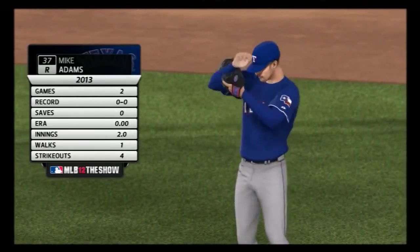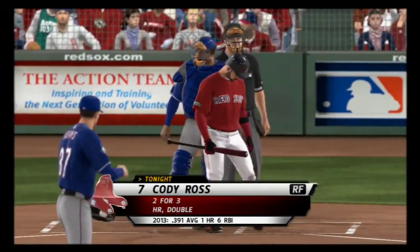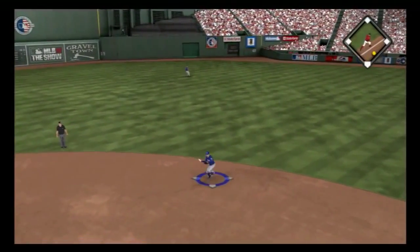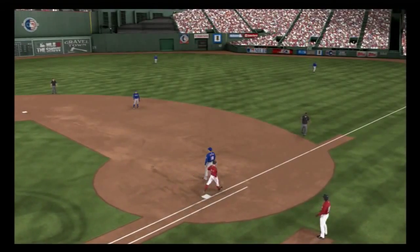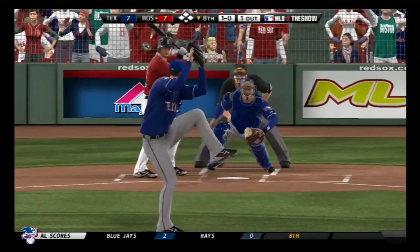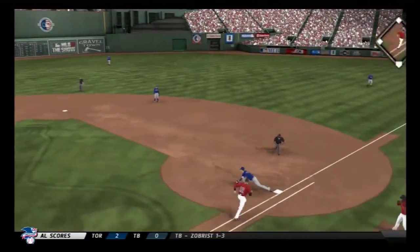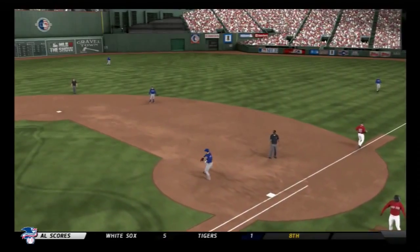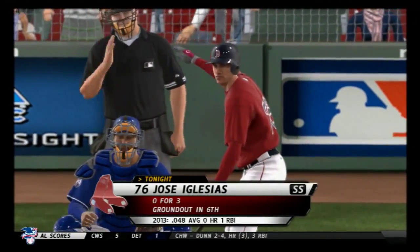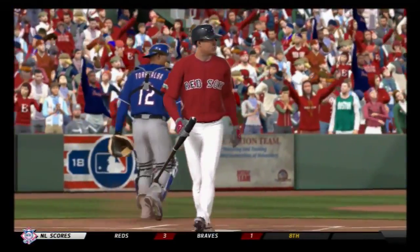Mike Adams comes out of the bullpen appearing in his third game this season. Cody Ross leads off the bottom of the eighth — ball hit hard on the ground to second, Kinsler flips it to first for out number one. A.J. Pierzynski steps in, a ground out victim — hit on the ground to shortstop, throw to first retires Pierzynski for the second out. Jose Iglesias strides in — struck him out, his woes continue, that's his third strikeout.